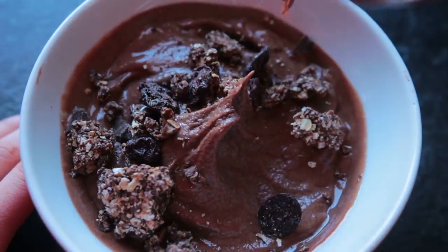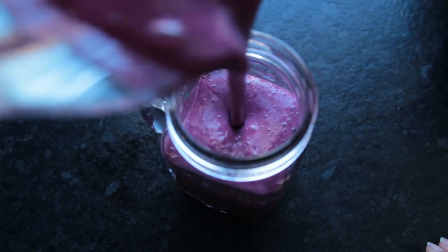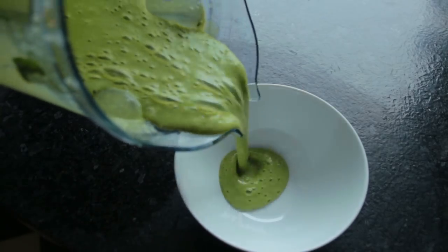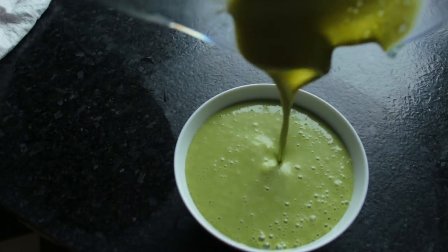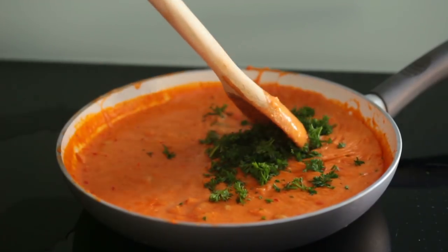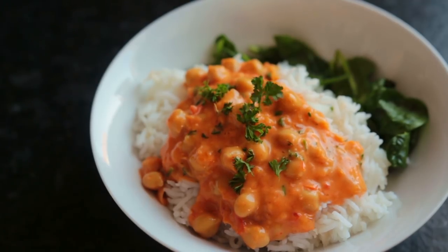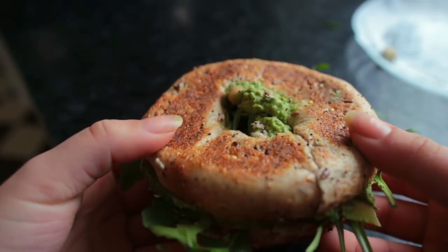Hey guys and welcome to a new 'What I Eat in a Week' — a full week of vegan food. This must be part six, so I have a whole playlist of those on my channel. I try to keep my diet balanced and healthy; I definitely don't succeed all the time but it works for me. I eat intuitively — when I'm hungry, until I'm full, never restrict, and just eat what I want, but always vegan.